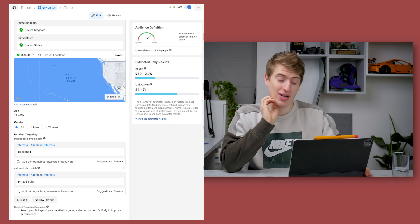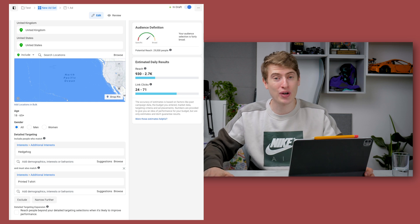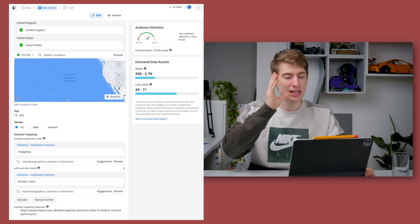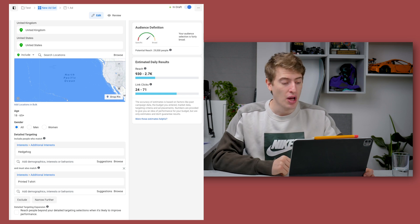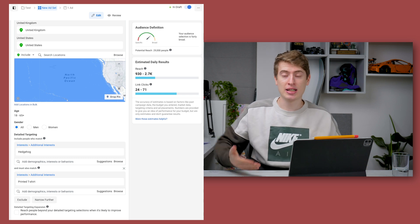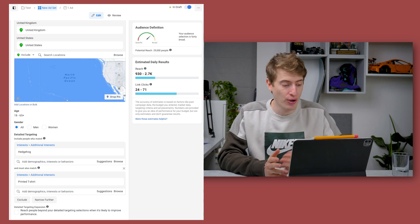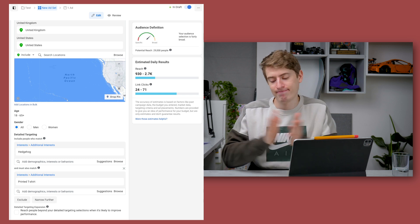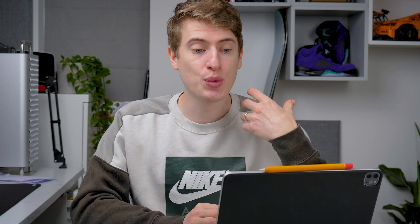I have a full Facebook tutorial coming out in the next couple of weeks — I'm still working on it and it's going to be incredible. I thought 'printed t-shirt' as an interest is brilliant because if they like t-shirts with printed designs, that's what you're looking for. Then if they also like hedgehogs, combine the two.